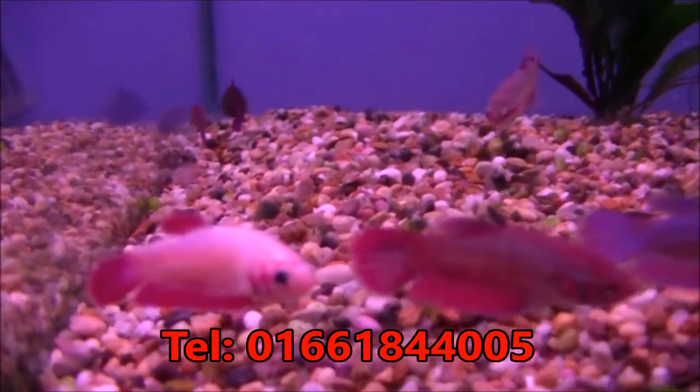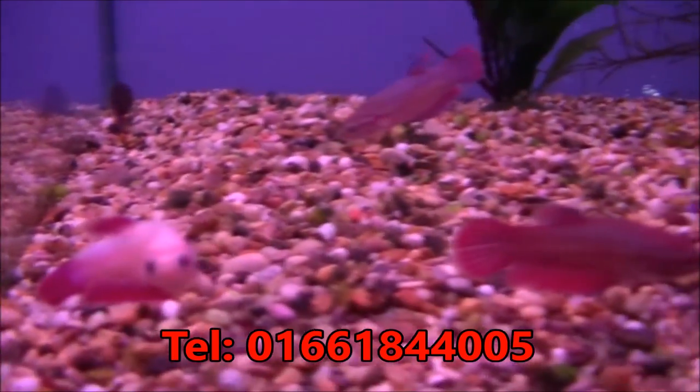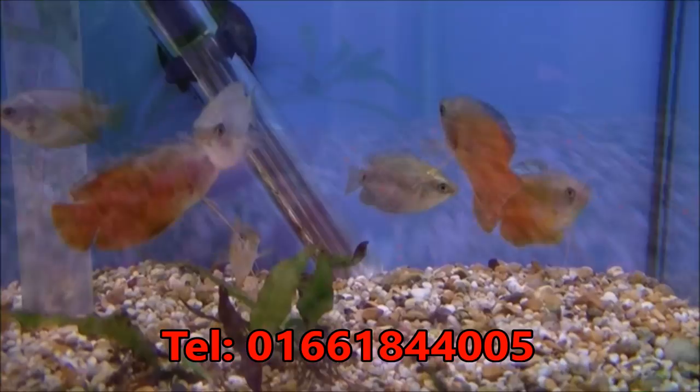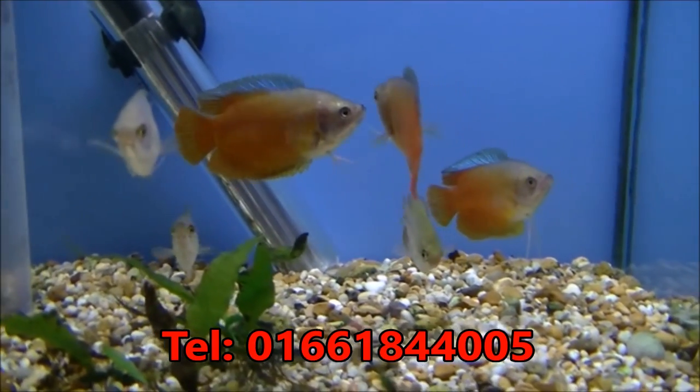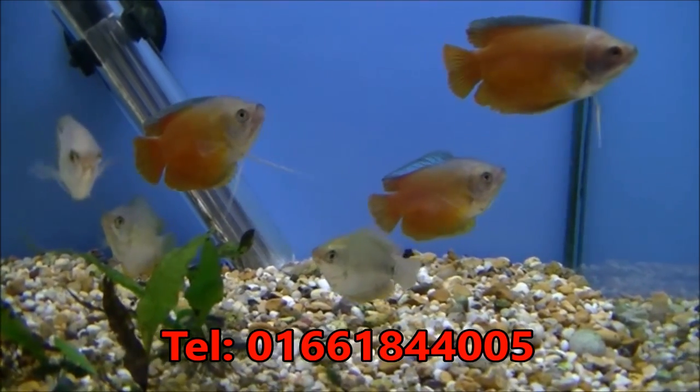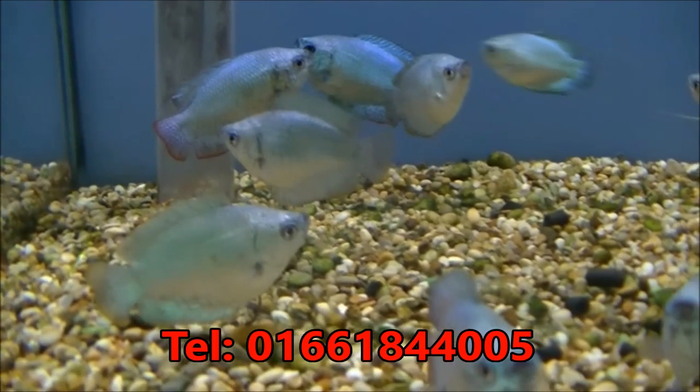A selection of various female fighting fish in different colours, they're £3.99 each. Quite large Red Dwarf Gouramis — I think they're £9 a pair. Some Cobalt Blue Gouramis, they're £9 a pair as well.